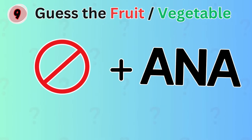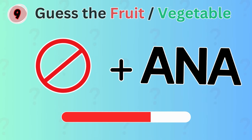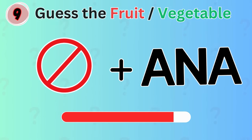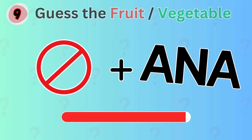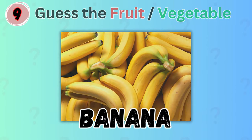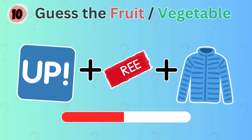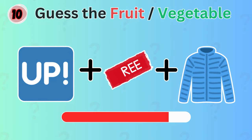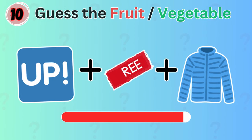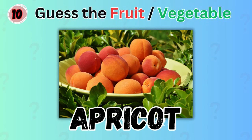Any idea which fruit this is? Banana! These might make you think a little. The answer is apricot.